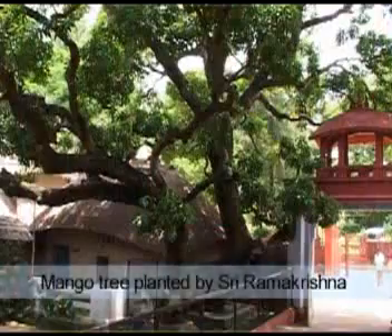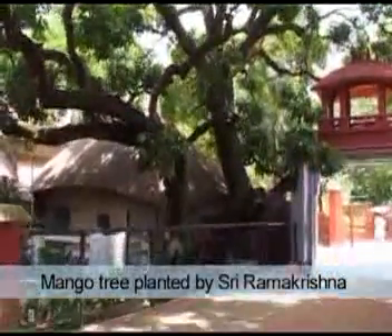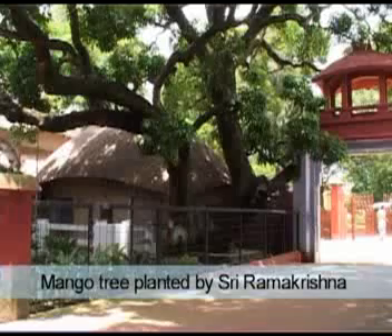Just outside the house of Shri Ramakrishna stands the over one-and-a-half-century-old mango tree planted by Shri Ramakrishna himself. It stands to the east of the parlor hut and yields fruit to this day.